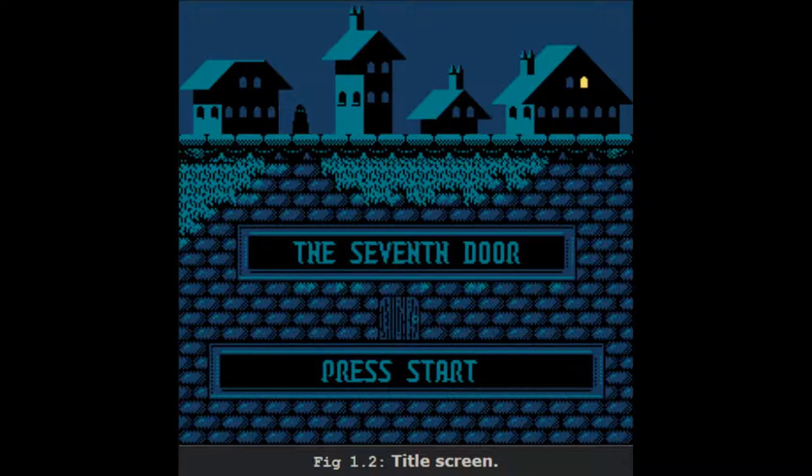Extracting SCP-4054's PRG ROM produces a data file too large to be contained on any currently available device. Because of its limited publication — 300 units — inability to be copied, limited replayability, and incomplete state, functional copies of The Seventh Door are highly valued by vintage NES collectors.